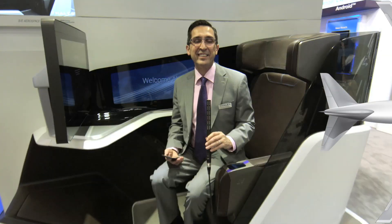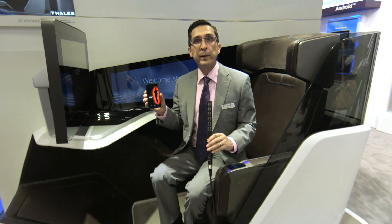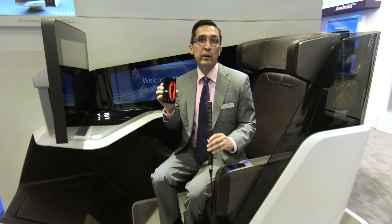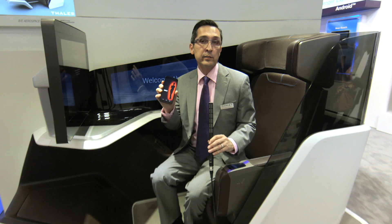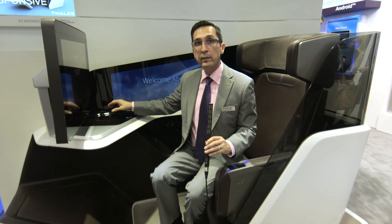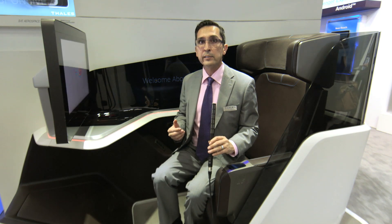I'd like to introduce the demo to you. One of the key features when you get on an aircraft is having the seat know who you are. One way to do that is to use our electronic devices to pair with the in-flight entertainment system. One method of doing that is through near-field communications — I use my smartphone and the seat recognizes who I am. I take my device and place it on the near-field communication reader to pair the seat.